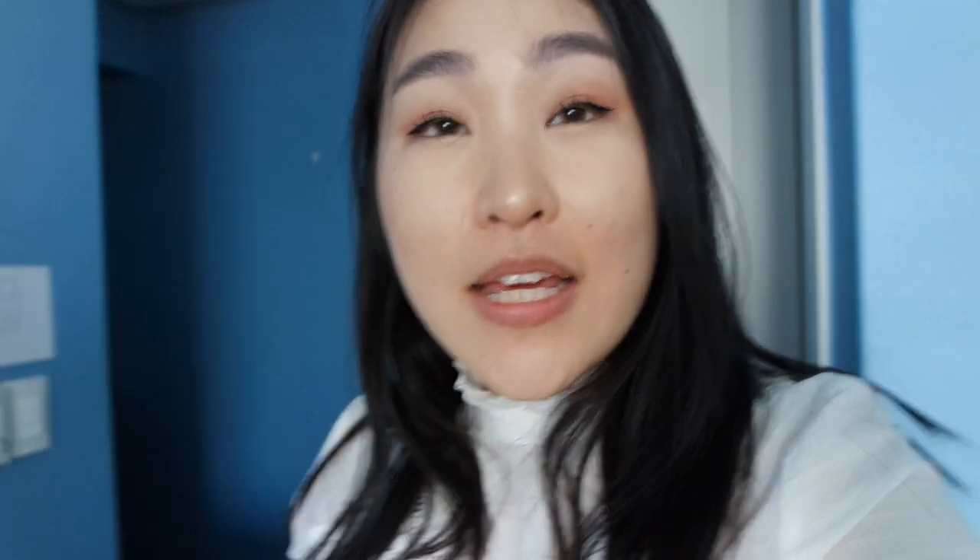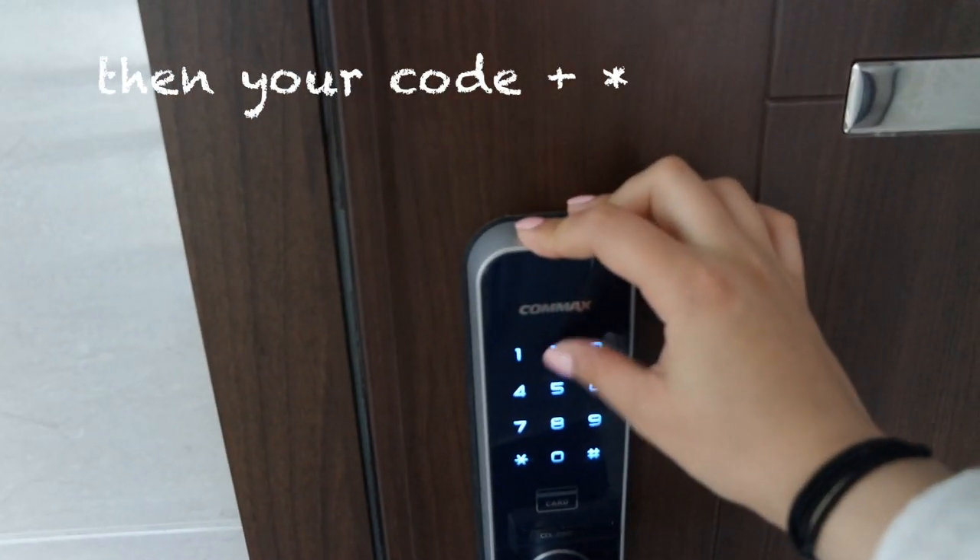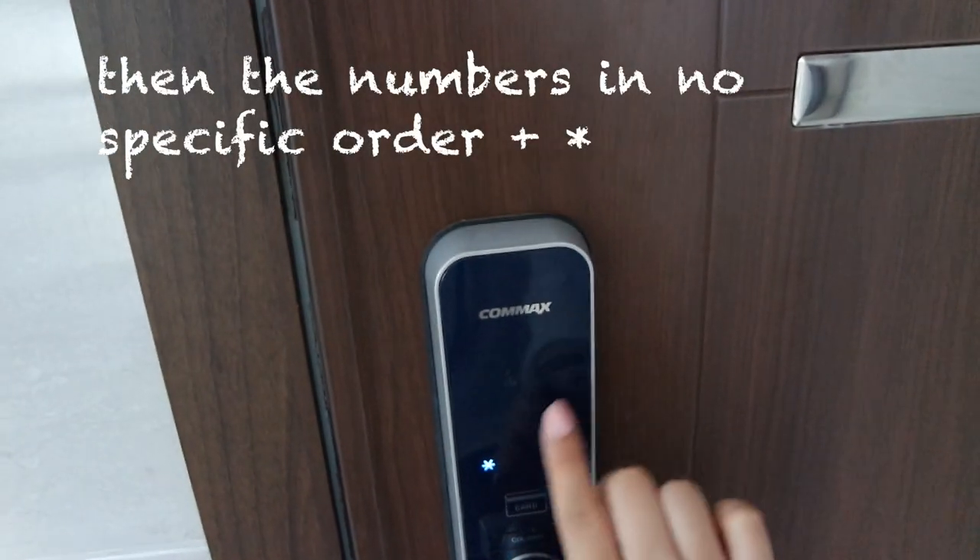The first thing I want to show you is how you get in. What I think is most common in Korea are these smart locks where you have a code, so you don't really need a key — which is awesome. It's so nice not having to think about bringing keys. You just need to remember your code. This is how it looks outside; there are three rooms on each floor. You just enter your code and follow the numbers, and you get in.